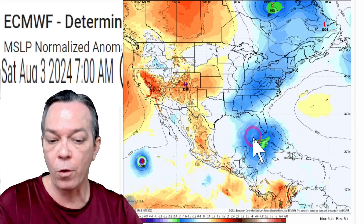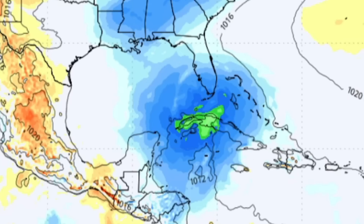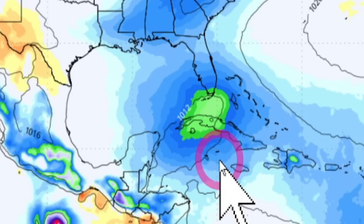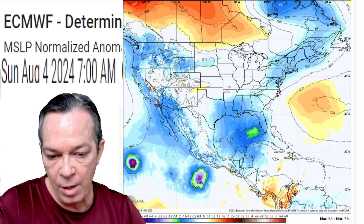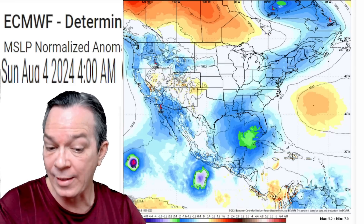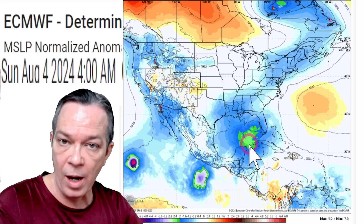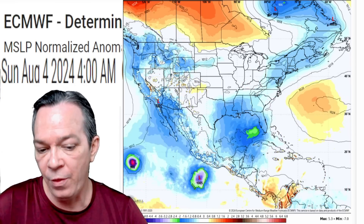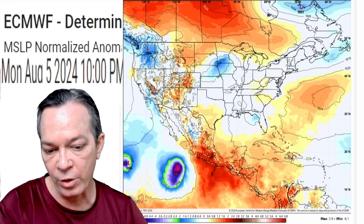Looking at 72 hours out, the GFS, Canadian, and Euro models are all showing the same location. The WRF model and its sister hurricane HWRF model are showing an even more pronounced westward push. When it finally heads north, it's still showing something weak at first, but then it gets that blocking pattern and starts strengthening up.